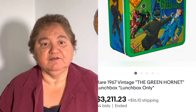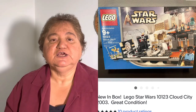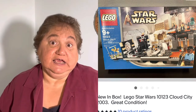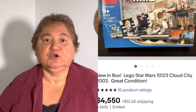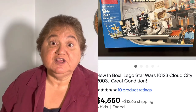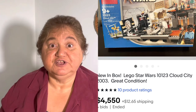Number five and six kind of go together, but they're separate. Number five is Star Wars Legos 2003 Cloud City, which sold for $4,500. I see Lego sets all the time and don't know what they're worth. If someone asks more than $5, I usually don't buy because I'm unsure of their value. But you need to pick them up and look them up because Lego sets are valuable. This one was only from 2003, and $4,500 is a great profit.